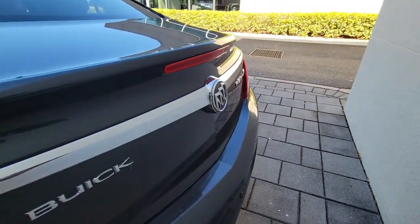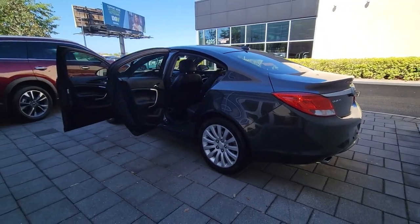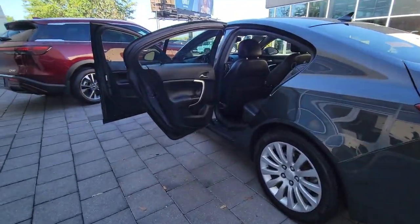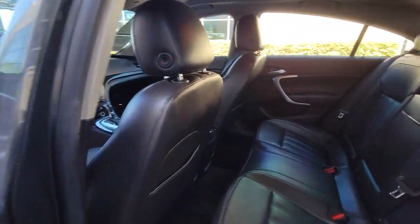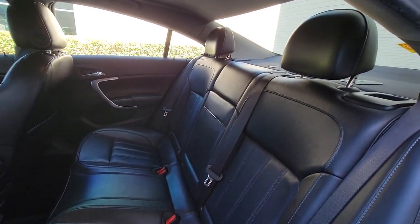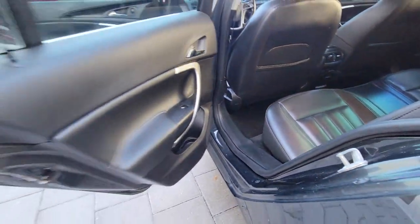These are just some of the great options this vehicle comes with: keyless entry, navigation system, remote engine start, power passenger seat, heated mirrors, fog lamps, premium sound system, keyless start, satellite radio, four-cylinder engine — luxurious comfort at an exceptional value.